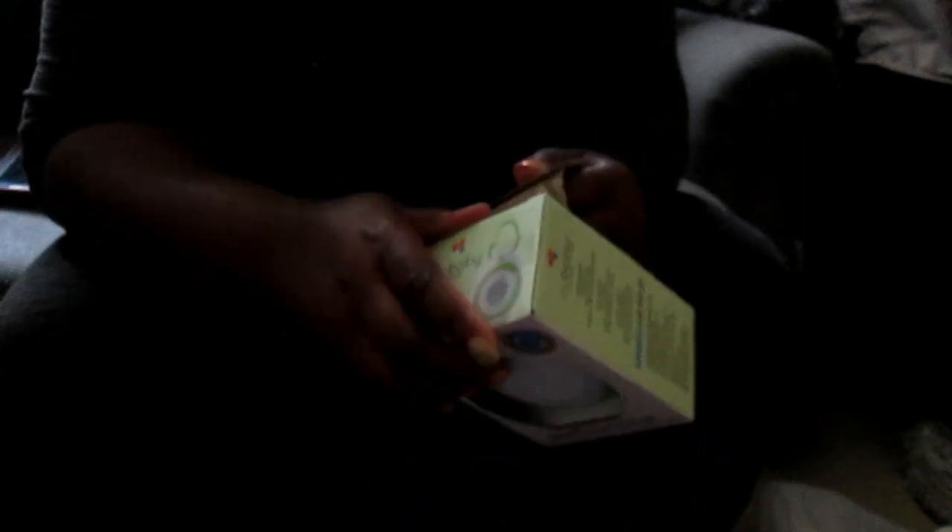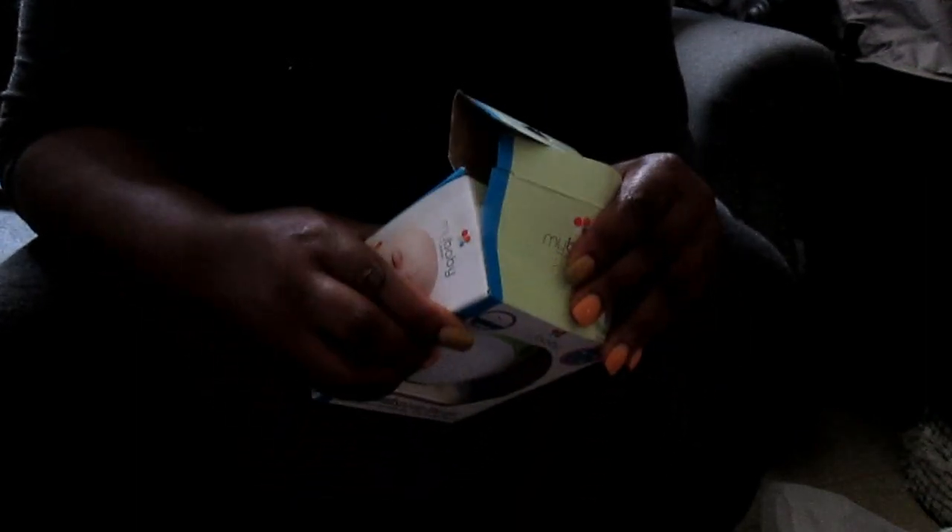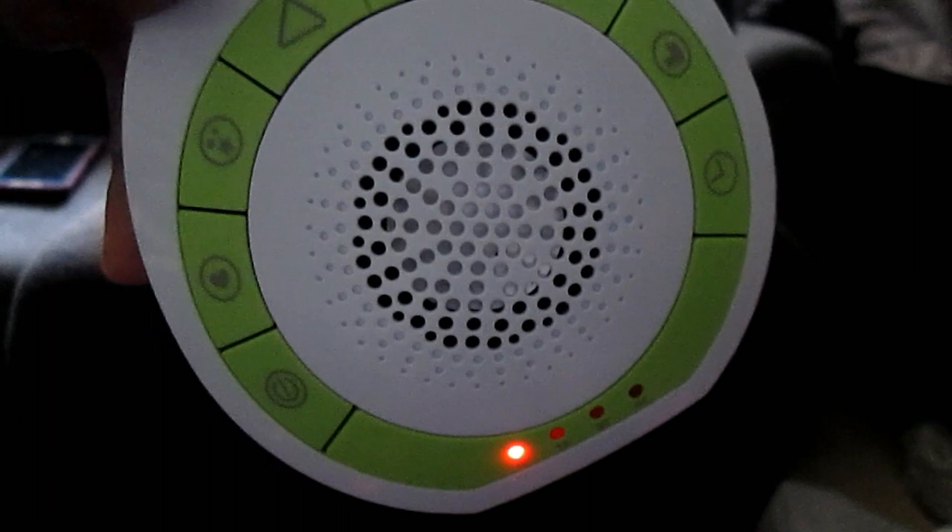I have a baby travel noise soother — it's battery operated. Let's try it out. That's the sound of the ocean. And there's a heartbeat setting too — that should be helpful for the baby sleeping.